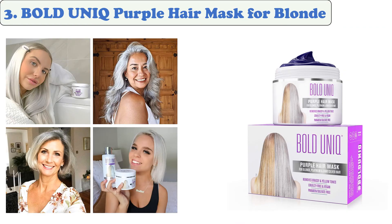At number three: Bold Unique Purple Hair Mask for Blonde. This unique purple conditioning mask helps nourish and protect damaged blonde hair. It effectively removes brassiness and prevents yellow tones from coming out. A super hydrating formulation, this purple hair conditioner helps strengthen and smooth the strands while neutralizing brassy and yellow tones. The zero yellow mask helps prevent brassiness while conditioning dry hair.